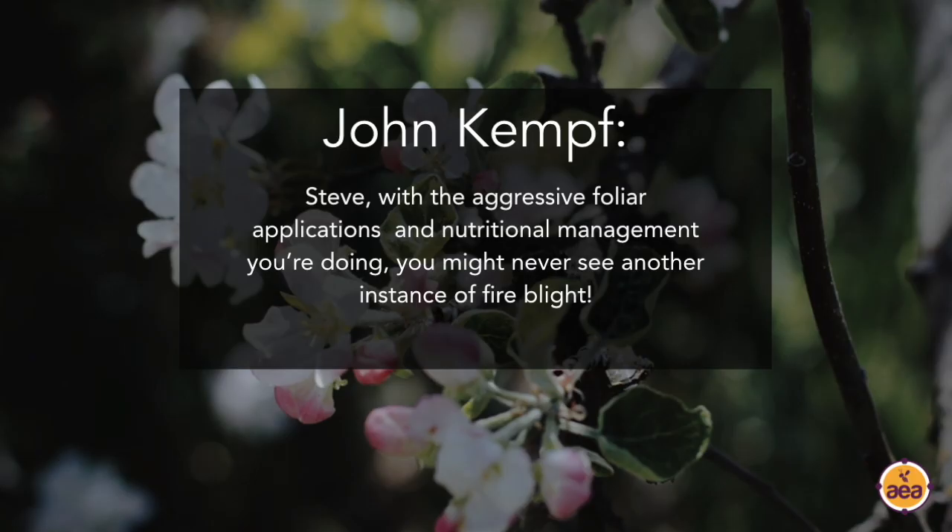I'm really excited to actually try what you guys are talking about if and when I run into another fire blight scenario. I believe it, and I'm definitely going to try that if I run into more fire blight - I think you can do it with the right nutrition. The only challenge in working with you on that, Steve, is if you're out there doing foliar applications every two days, you're probably never going to see fire blight again. I hope that's true.